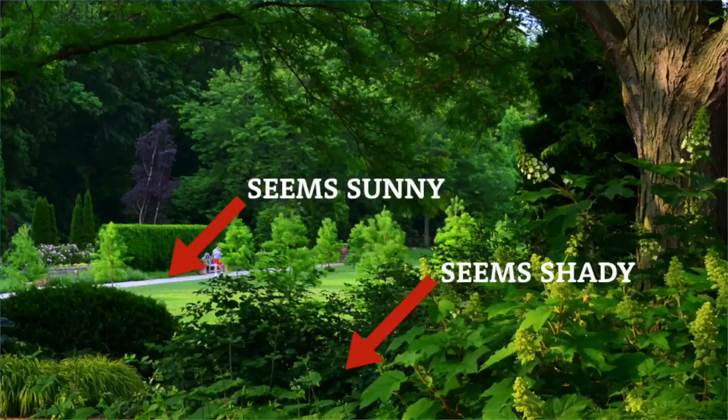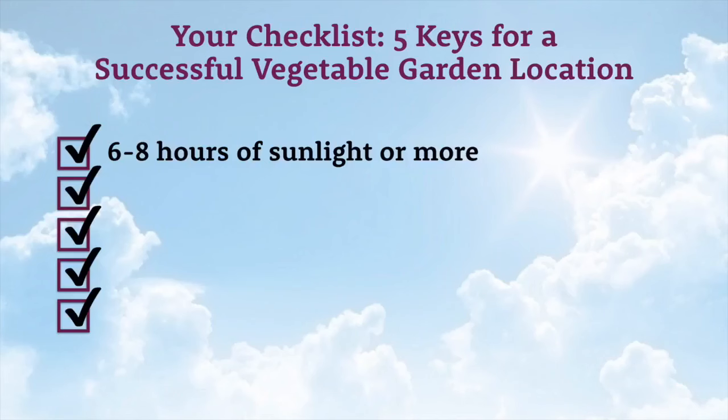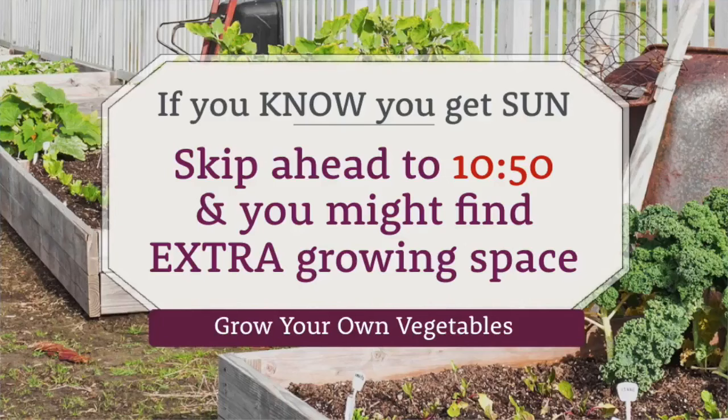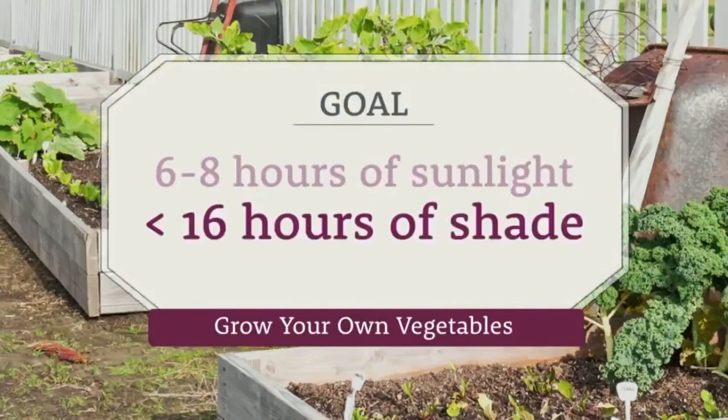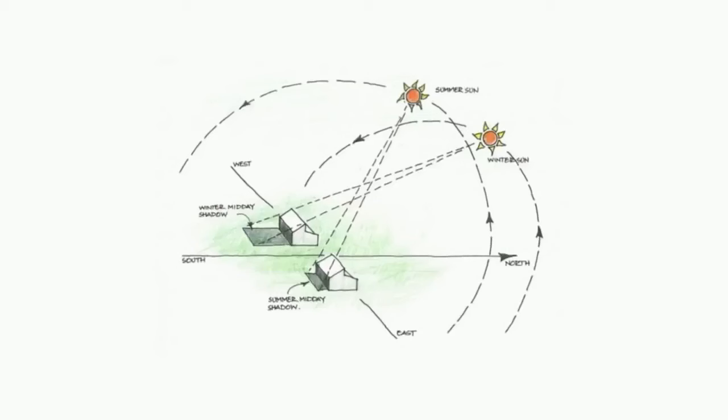When you look at your space, you may notice it seems sunny or shady — but how do you easily quantify exactly how many hours of sunlight it receives? If you know without a doubt that you get 6 to 8 hours, you can skip forward. For the rest of us, another way to say six to eight hours of sunlight is that we're looking for areas with less than 16 hours of shade. What we're actually doing when we measure hours of sunlight is measuring shadows instead.